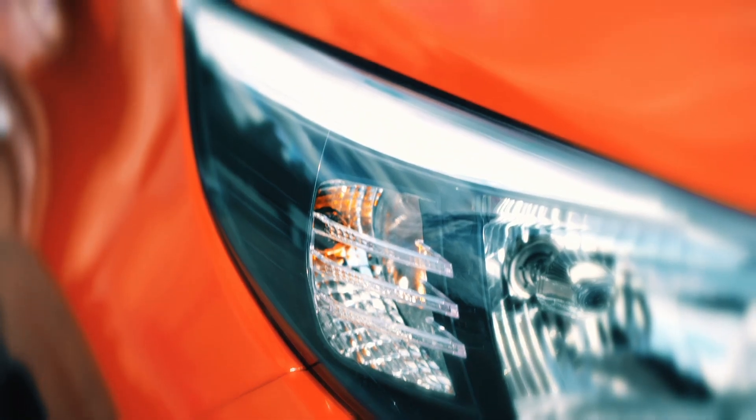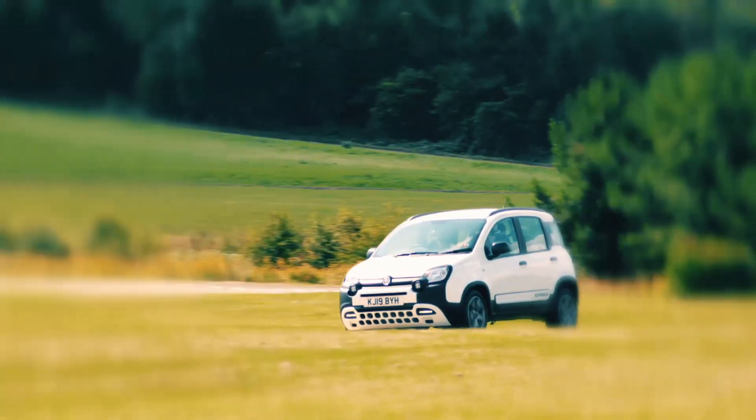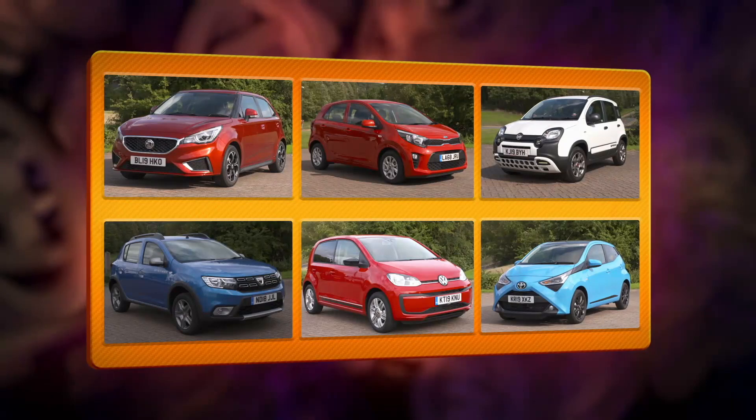Welcome back to the final part of our hunt for a corking ten grand car. We started with six contenders, but the ride quality of the Fiat Panda just wasn't good enough. It's very noisy and there's a lot of suspension noise coming up through the car. It was the first to be rejected.